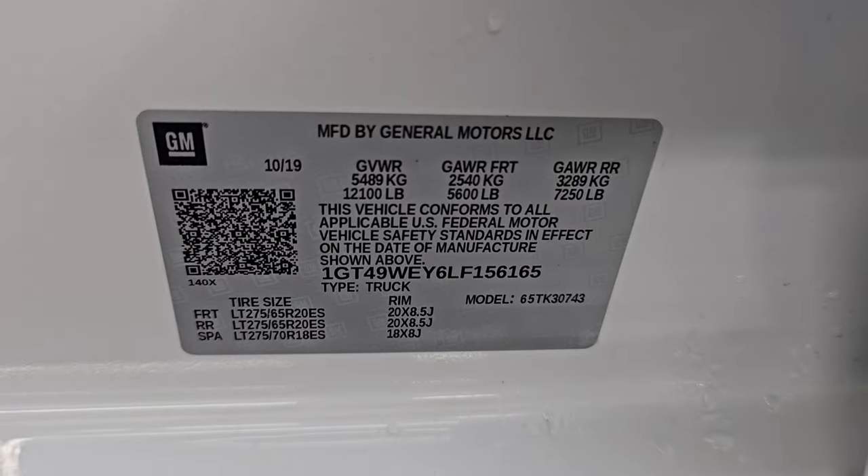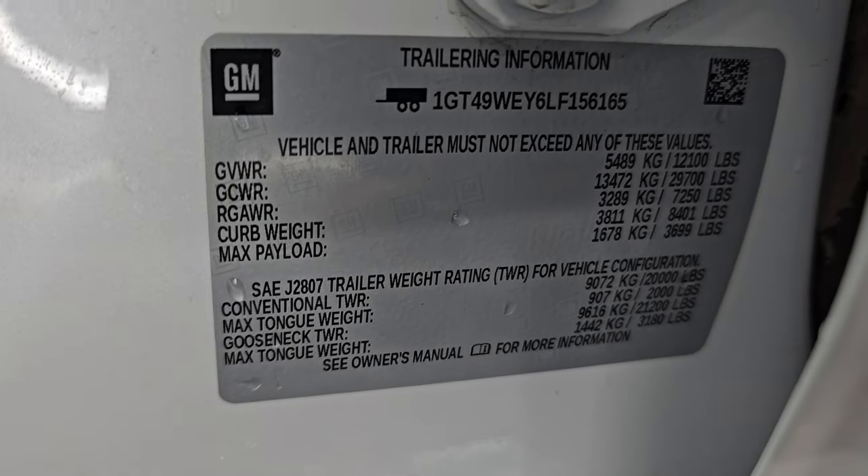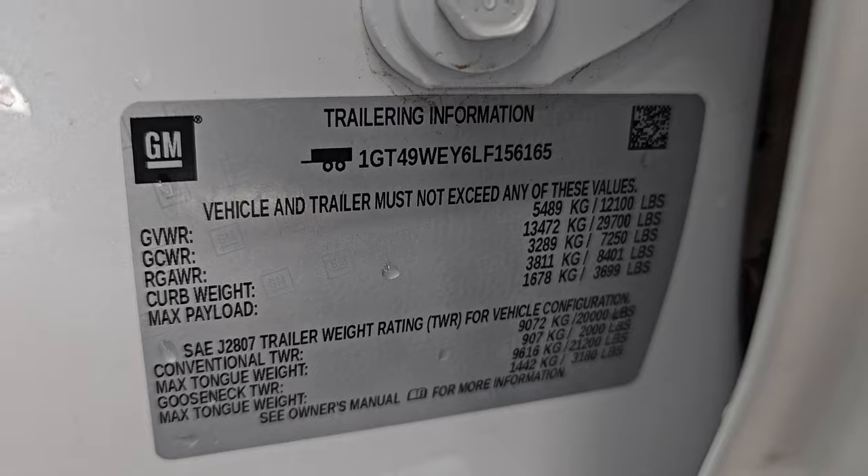I'll show you the VIN sticker here — no previously owned in Canada vehicles here. Trailering information sticker and the tire and loading information sticker.